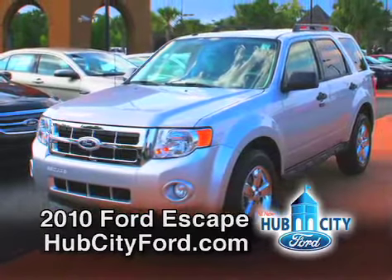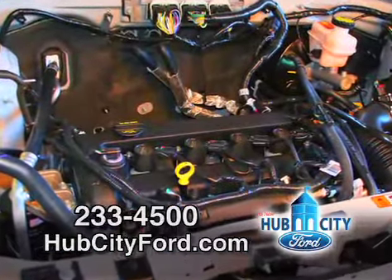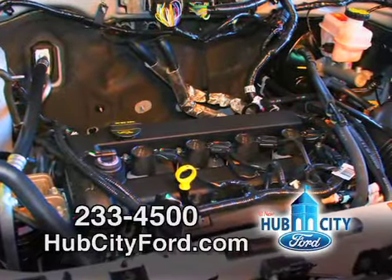We have five different models to choose from. We have the new 2.5 four-cylinder, and it also comes with a 3.0 V6 gas engine.